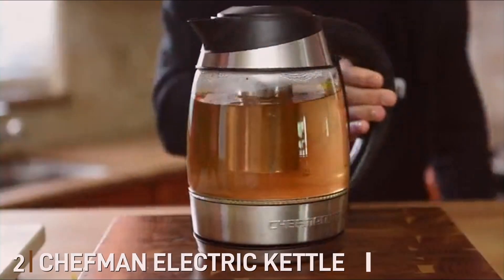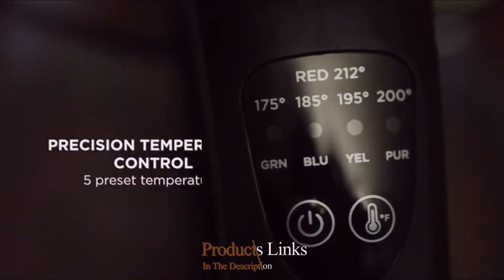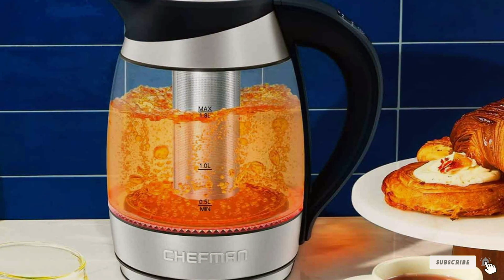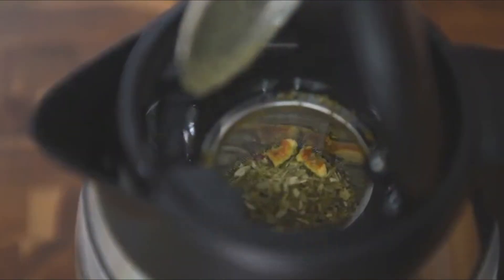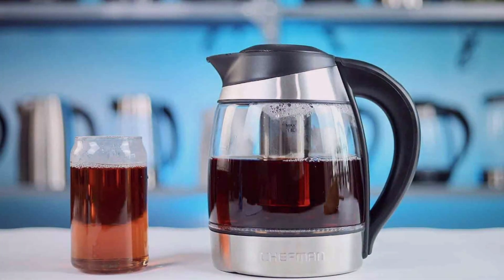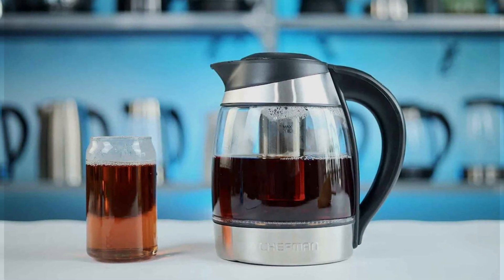Number 2: Chefman Electric Kettle. The Chefman Electric Kettle is a marvel of modern engineering, designed to make tea brewing a seamless and efficient process. It features a sleek, stainless steel design that adds a touch of elegance to any kitchen, while promising durability and longevity. The quality of this kettle is evident in its rapid-boil technology, which ensures that your water reaches the perfect temperature in no time, saving you precious minutes in your day. With an integrated tea infuser, it allows for direct steeping of loose-leaf teas, offering convenience and reducing cleanup.